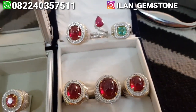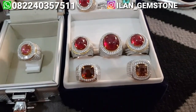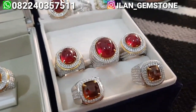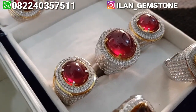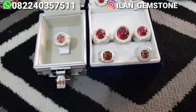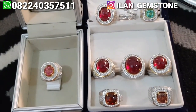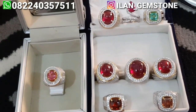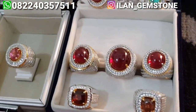Kita update hampir setiap hari, dan setiap barang yang kita upload itu rata-rata dijual. Terima kasih buat yang udah subscribe. Sekali lagi mohon maaf, kita bikin video apa adanya, live malam hari dengan cahaya seadanya.